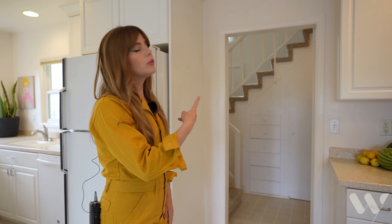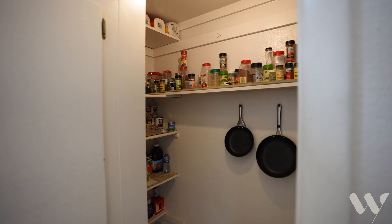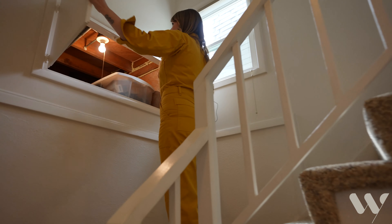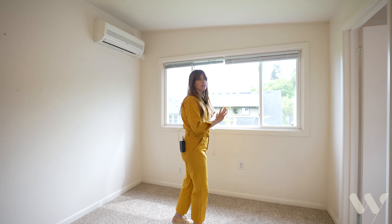We have two bedrooms and a half bath upstairs. Check out the awesome pantry that's tucked away and all of this great built-in storage. More storage and access under here. Gorgeous, bright windows — all new windows.